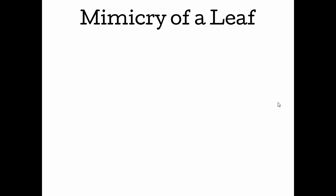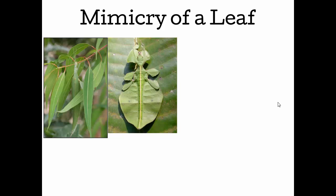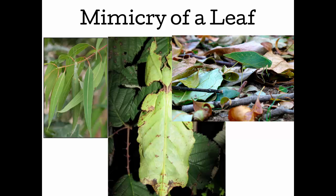Many organisms have evolved to mimic leaves. Here you see an insect grasping onto a branch; this is its body hanging down, and it's the exact shape, color, and size of these leaves, so obviously it blends in very well. More insects — this is the body of this insect; these are its appendages, and they look just like leaves. It's a katydid — it looks like a leaf walking through the forest.